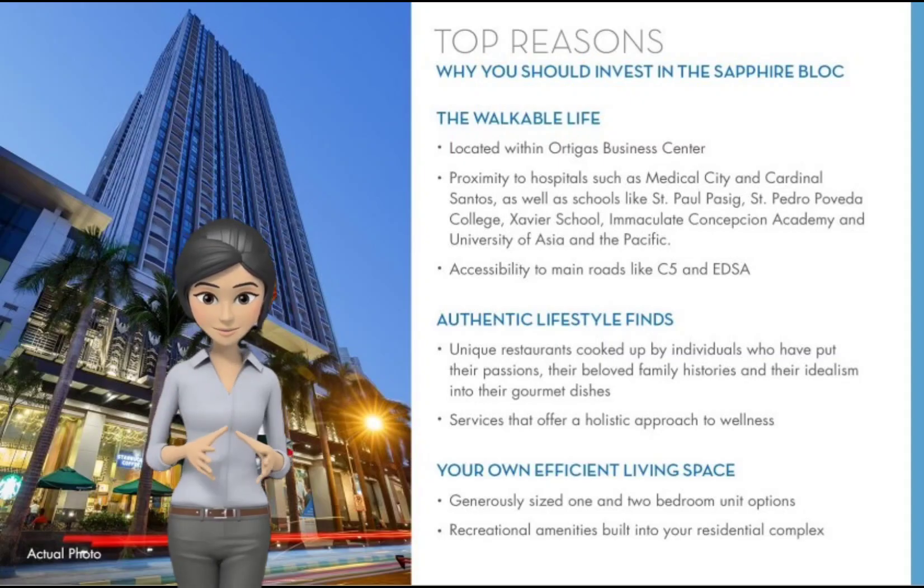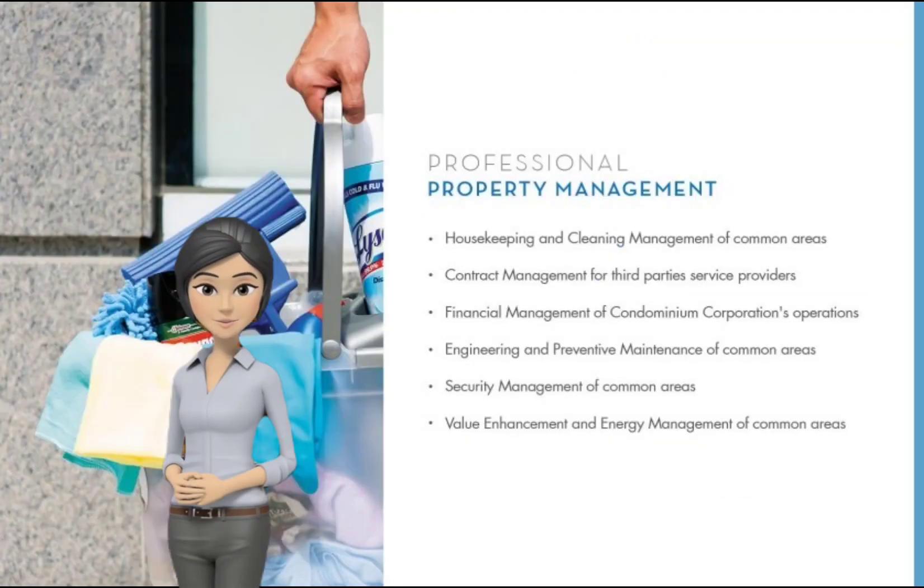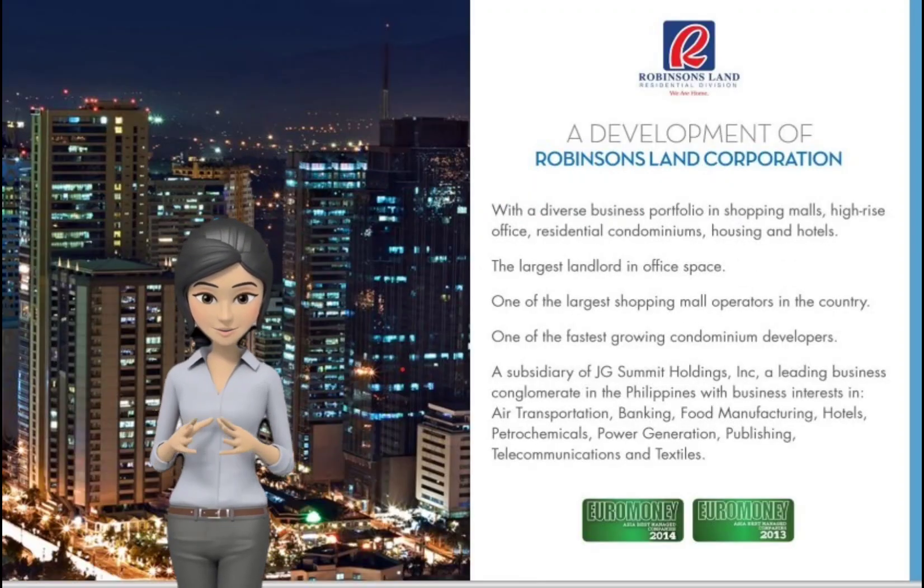Enjoy a walkable lifestyle and authentic lifestyle finds with efficient living space. Connect with me online today and get the best deals for your new home or your next property investment.